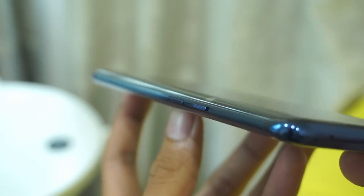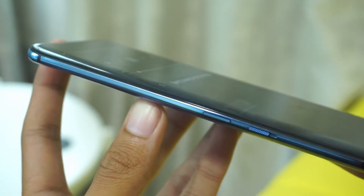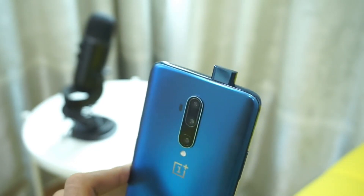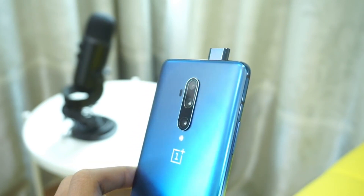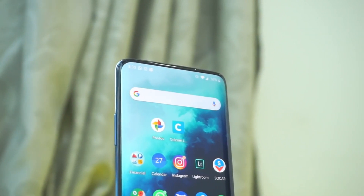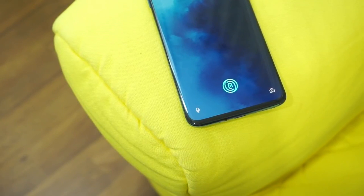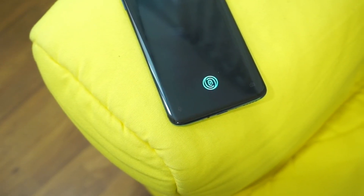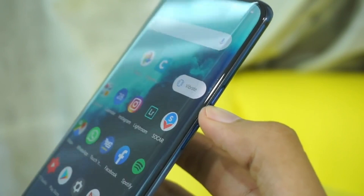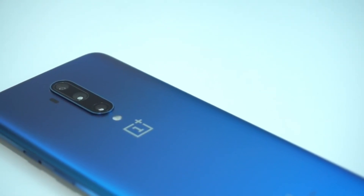The OnePlus 7T Pro runs Android 10 and is powered by a 4085 mAh battery with proprietary fast charging. It comes with a triple rear camera: 48 megapixel wide, 8 megapixel telephoto, and 16 megapixel ultra-wide, plus a motorized pop-up 60 megapixel front camera. It is dual SIM, supports USB 3.1 Type-C, and has an under-display fingerprint sensor. The McLaren Edition comes in haze blue. Price is around $640.